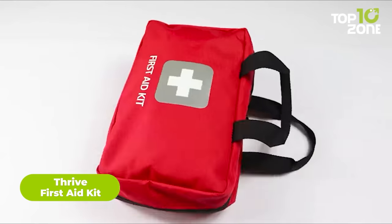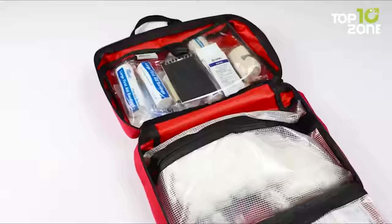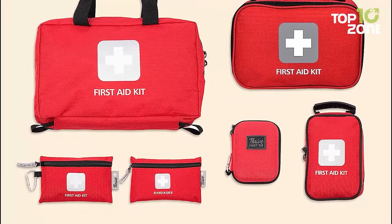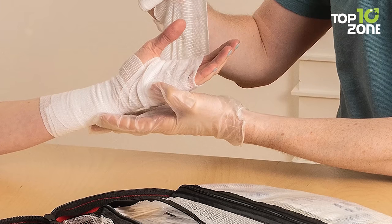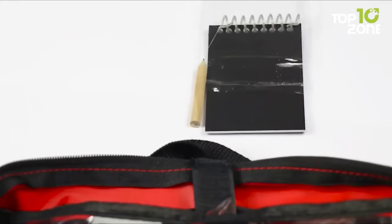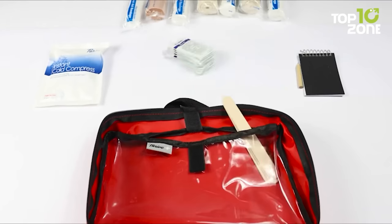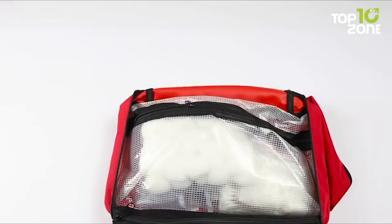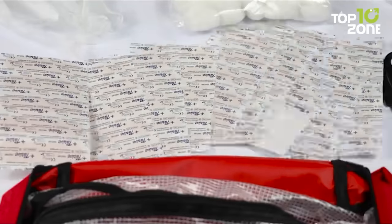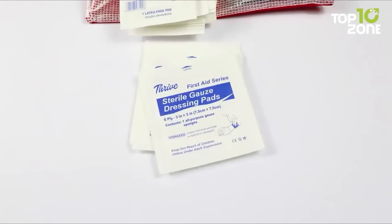Next up, we have the Thrive 291 Peace First Aid Kit, a vital survival gear that should be part of any survivalist's inventory. Designed with the utmost care, this first aid kit is lightweight and portable, making it ideal for various survival situations. Whether you're in a survival situation, camping in the wilderness, or attending sports events, this emergency travel medicine kit is a reliable companion. One of the standout features is its thoughtfully organized layout. The kit comes encased in a durable ripstop nylon and vinyl fabric case, which ensures the safety essentials stay secure even in challenging conditions. Inside the case, you'll find extensive inner pockets for easy and neat storage. The first aid supplies included are of the highest quality and meet hospital-grade standards.